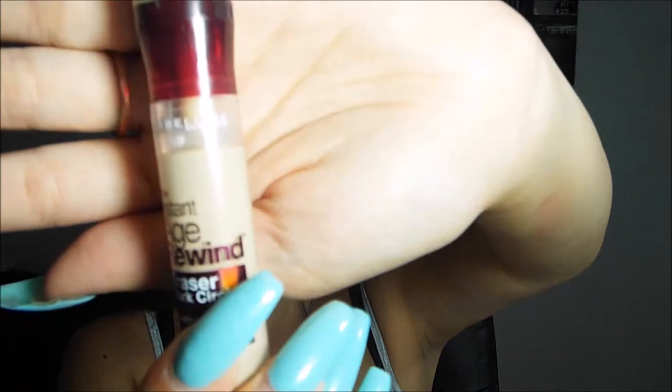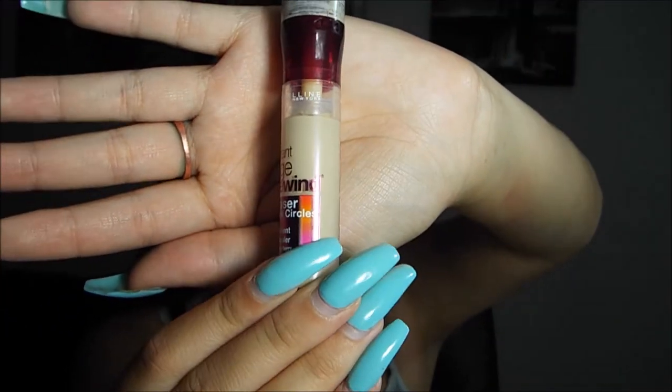To highlight under my eyes, forehead, and chin, I use the Maybelline Instant Age Rewind Dark Circles Concealer. I love, love, love this concealer — it's an amazing drugstore concealer and I'm definitely going to be buying it again. I'm almost out, which I'm pretty sad about. It's in the color Neutralizer and I really love it. It works great, stays on all day, and covers everything super well. I don't really have dark circles but as a highlight it's really pretty.